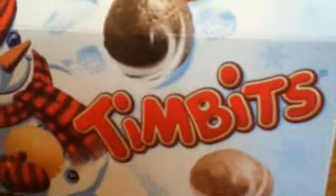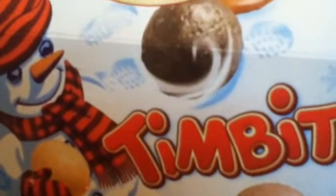My favorite holiday food treat is Timbits, and I got these from Tim Hortons of course. They're Christmas themed and so cute — there's a little snowman on them. I'm actually all out of them but they were pretty tasty.